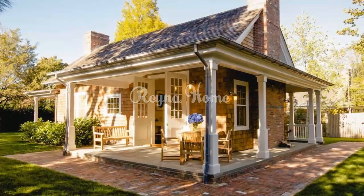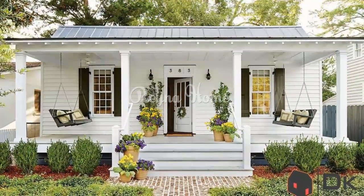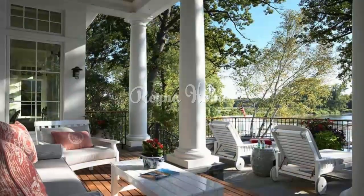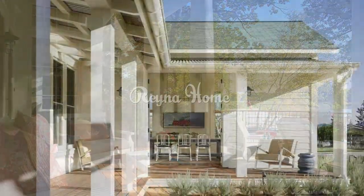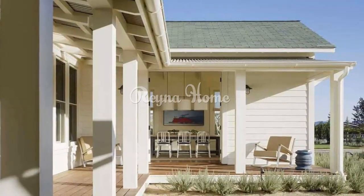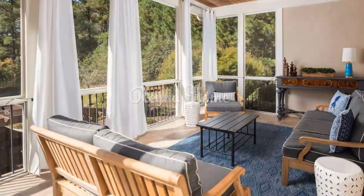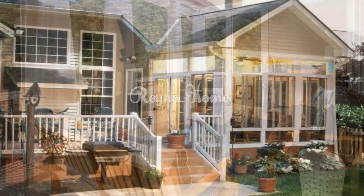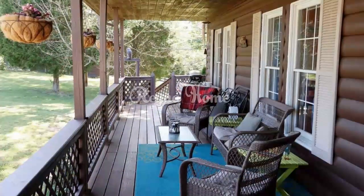Scandinavian porch design encapsulates the essence of modern living by embracing simplicity, functionality, and a deep connection to nature. By carefully selecting natural elements, functional furnishings, and a neutral color palette, you can create a porch that is not only aesthetically pleasing but also a practical extension of your living space. With an emphasis on natural light, greenery, and cozy textiles, your porch can become a serene oasis for relaxation and gatherings. Embrace the principles of Scandinavian design and let your porch embody calm and sophistication.